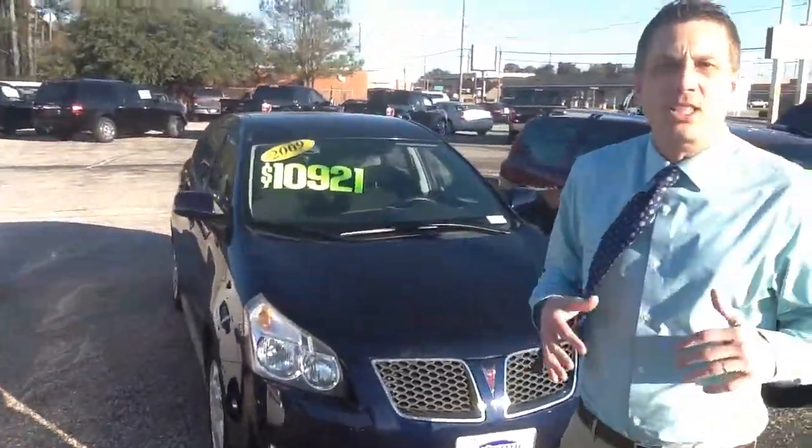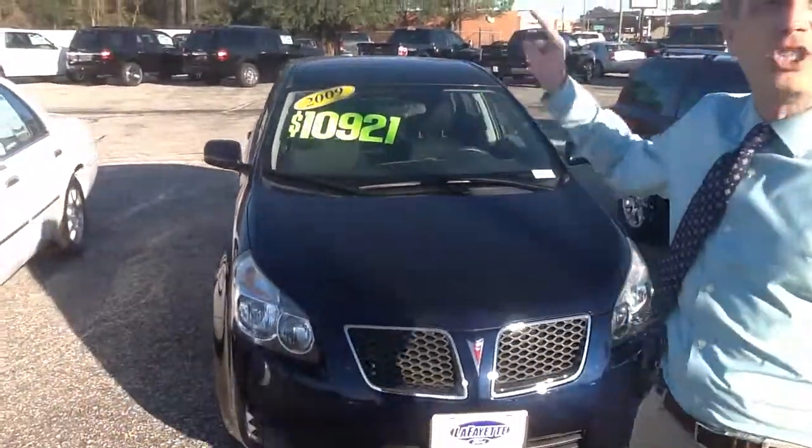2009 Pontiac Vibe. I mean, I just get a vibe — I'm talking about the Vibe. Check it out, priced to sell.